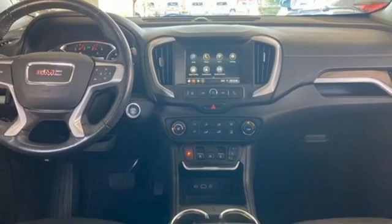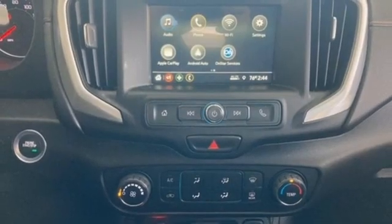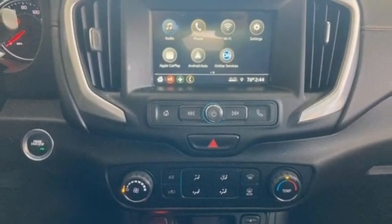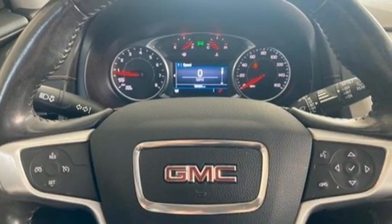External memory control, active grill shutters, GMC 4G LTE Wi-Fi hotspot, and intercooled turbo inline four cylinder engine. Experience it for yourself today.